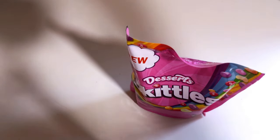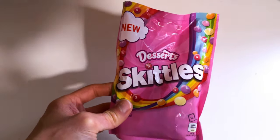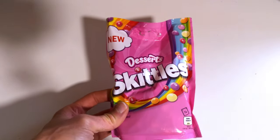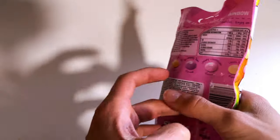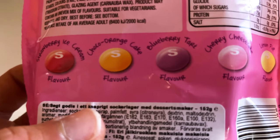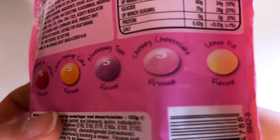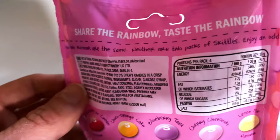Who doesn't love some great dessert? So today we check out these new Skittles dessert flavors. Quite a bright pink package here. Let's turn it around and check out those great flavors. We have strawberry ice cream, choco orange cake, blueberry tart, cherry cheesecake, and lemon pie. Quite the dessert essentials here. They say share the rainbow, taste the rainbow, so let's open it.